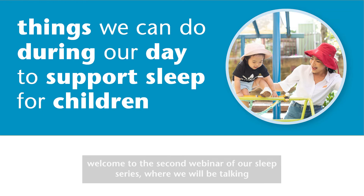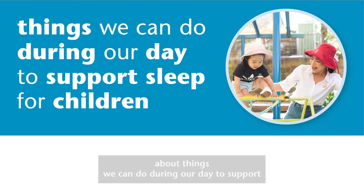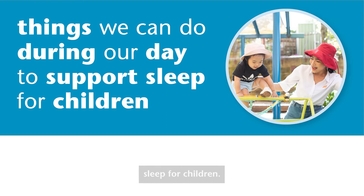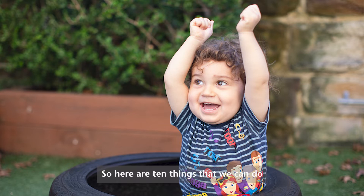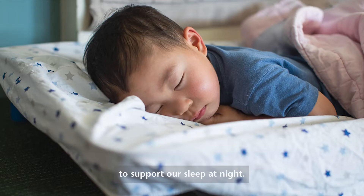Hello and welcome to the second webinar of our sleep series, where we will be talking about things we can do during our day to support sleep for children. Our healthy habits begin as soon as we start our day, so here are 10 things that we can do to support our sleep at night.